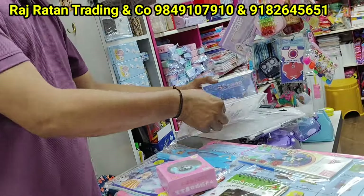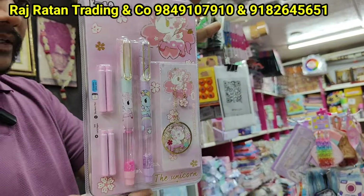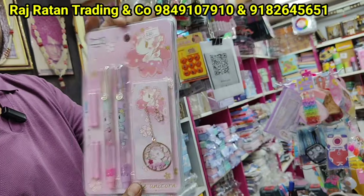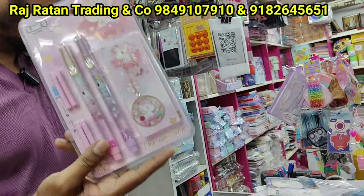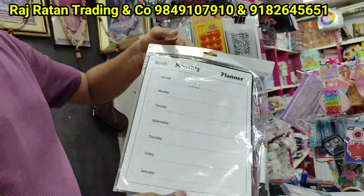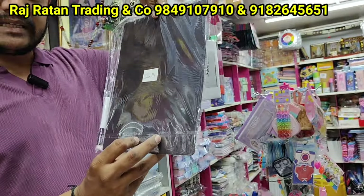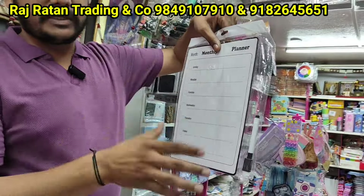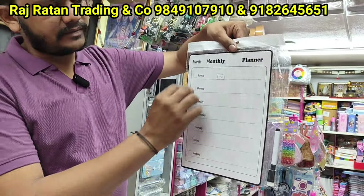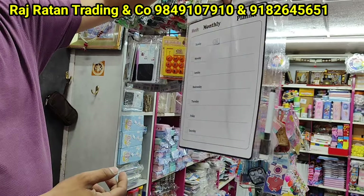There are many trending themes, 140 rupees and 145 rupees. There are many habits — monthly planner with 4 types of plans. There are magnetic fridge, desk, and plastic chair options — reusable, many options, 85 rupees.